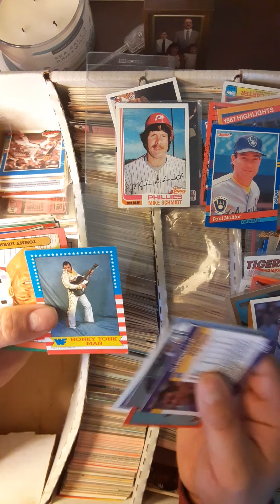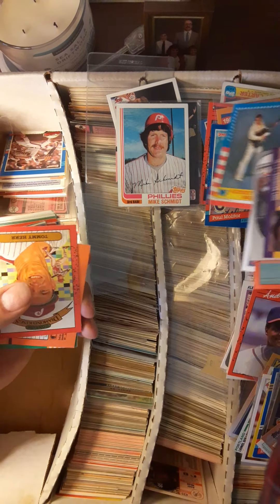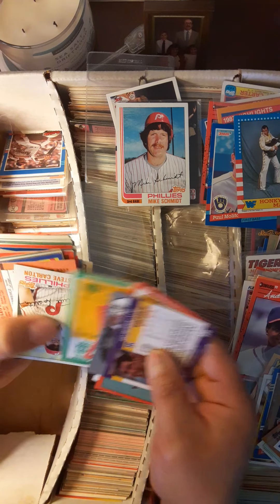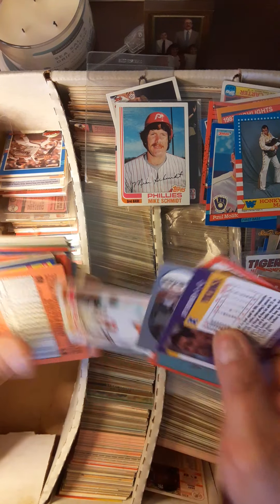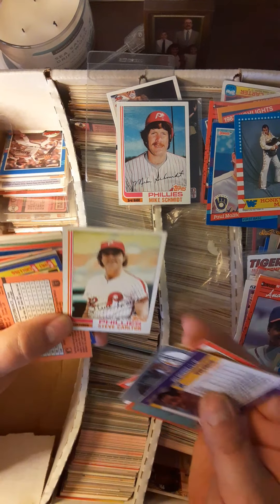Oh, the Honky Tonk Man! Need to find a box of these bad boys — I was just thinking that last night. That'd be a fun little thing but I got a feeling the prices are pretty darn high. That's a nice '82 Steve Carlton — little dinged-up corners but still a fun little card.